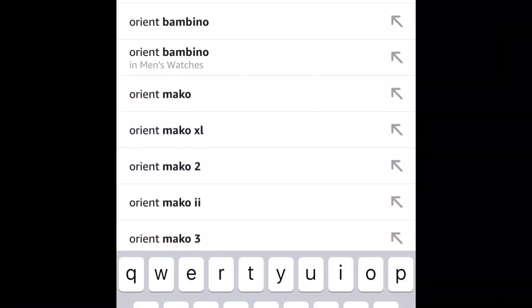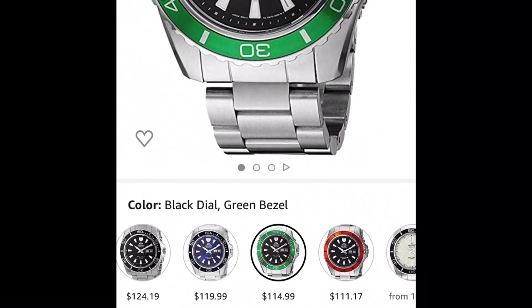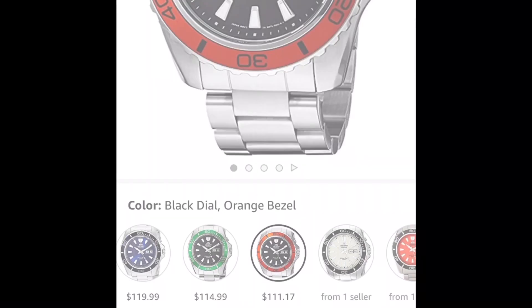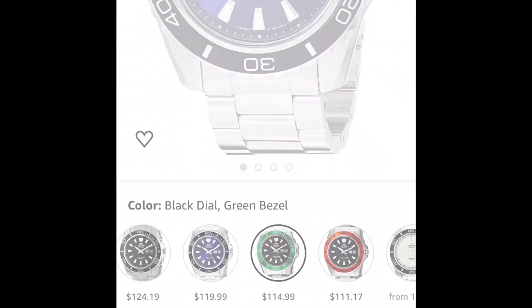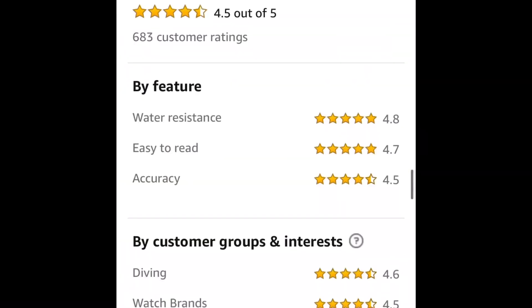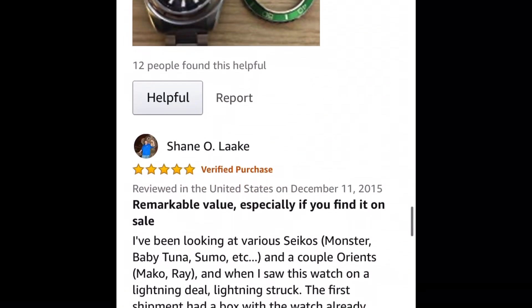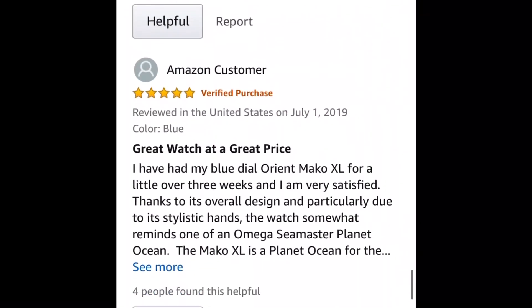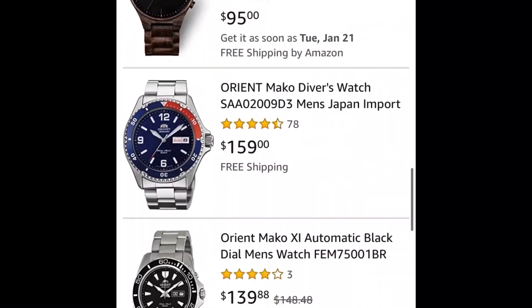Let's take a look at our first example. We'll type in Orient Mako Green in the Amazon search box. The first one pops up at $114, and as we scroll down there are other options, all between $111 and $119 — very excellent value for a brand new Mako. What I love about Amazon is you can look at reviews of the actual product, and people will sometimes even give you pictures of the product they purchased. That's a huge plus for Amazon.